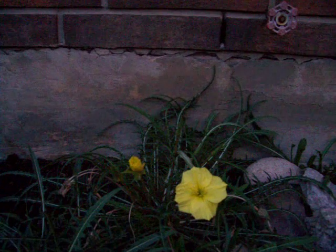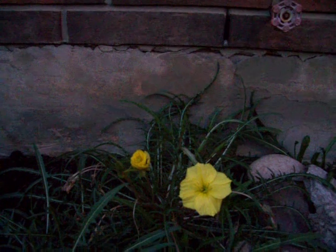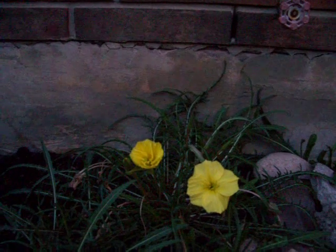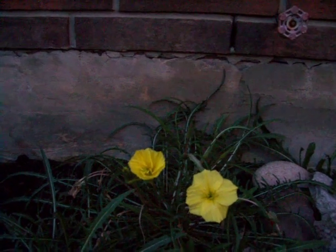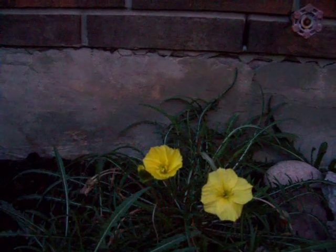We call them Himalayan dandelions. And as you see, the flower is opening right before our eyes. Cool, huh? I think it's pretty cool. Beautiful.